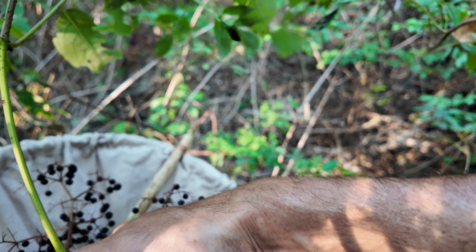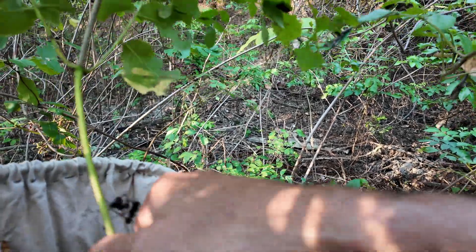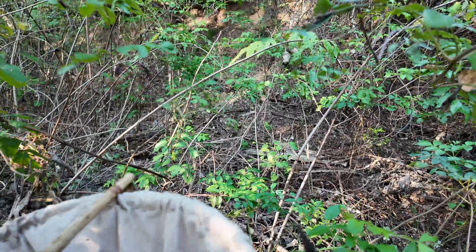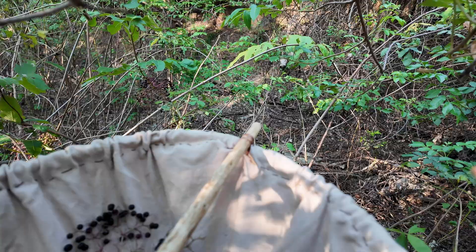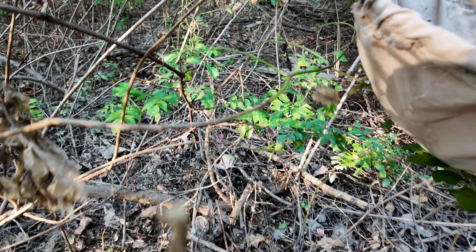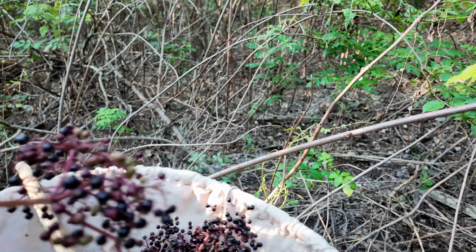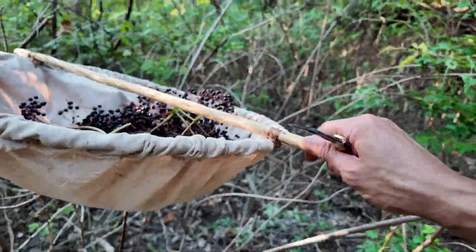I also use the fruits when I'm sick with a flu kind of thing — I'll make a tea out of the fruits. The way I normally prepare them is to dry them. Drying, by the way, gets rid of those cyanide compounds. So the ripe fruits are fine to eat as long as they're dried or cooked. I think generally it'll be okay if you eat a reasonable amount of the fresh raw fruits.